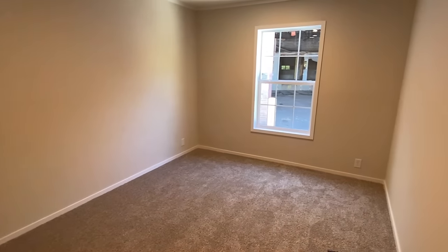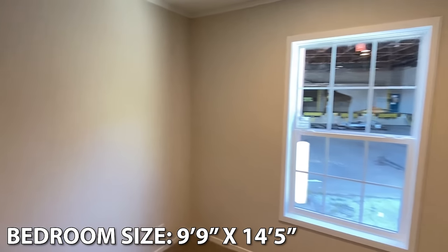Two bedrooms and a bath down here — let's look at those. We'll start out with this bedroom.